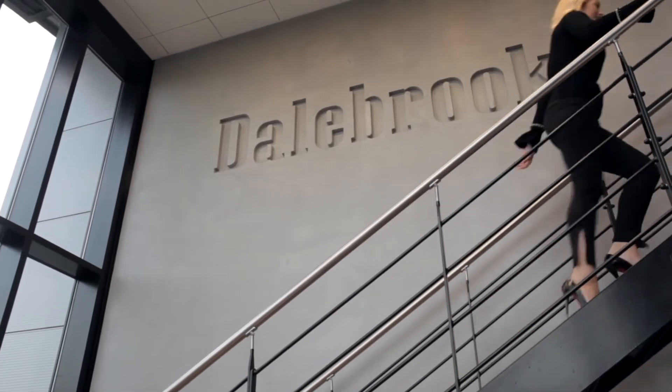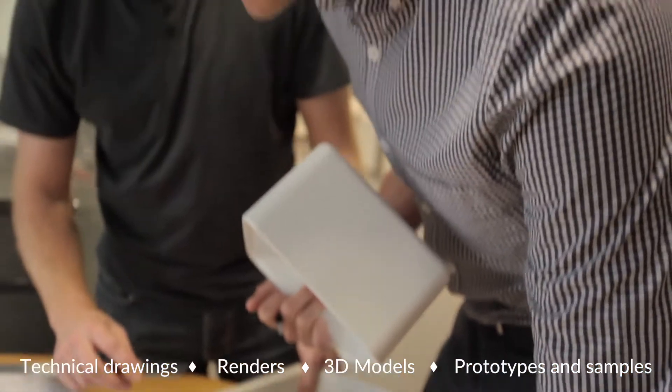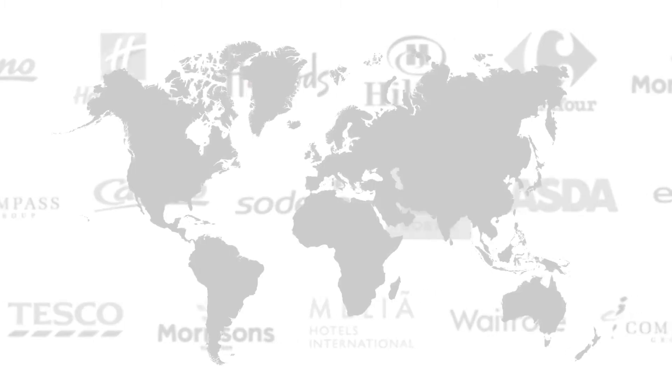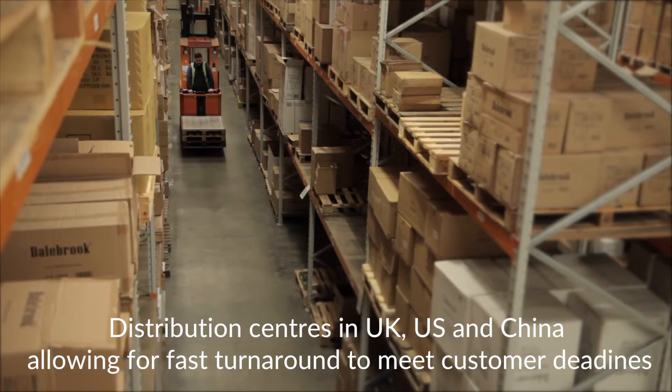We use technology and customer insights to understand your display needs and develop a solution. At Dale Brook, we design great products not just for use in the UK but all over the world, offering our customers high-quality, innovative products and display solutions that are trusted by leading brands.